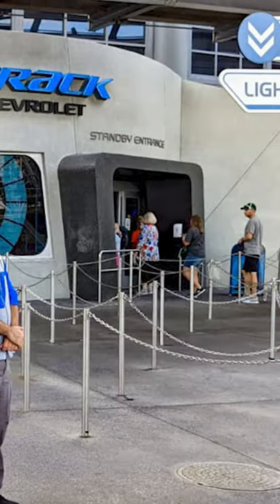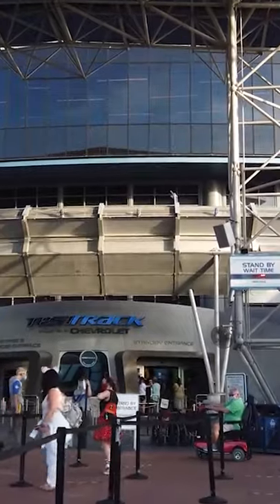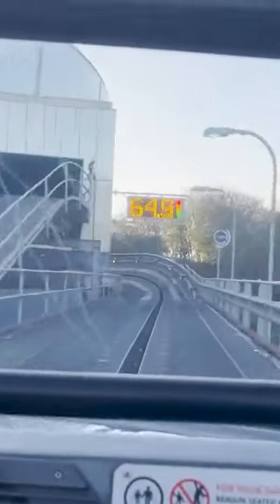Here is every attraction with a single rider line at Walt Disney World. If you don't mind having your group split up, the single rider line can lower your wait time significantly.